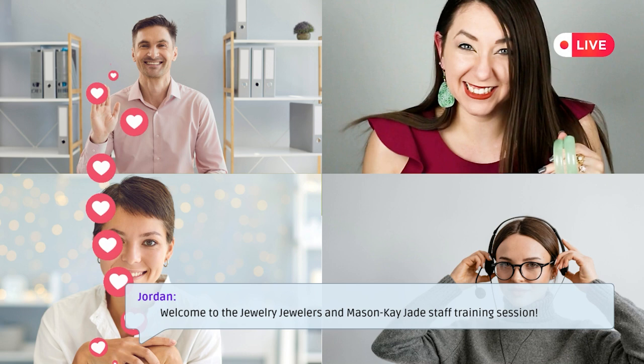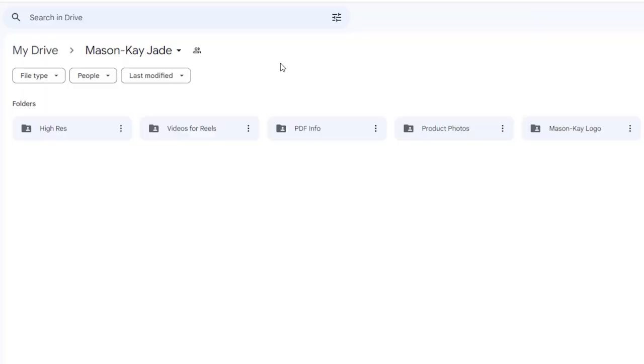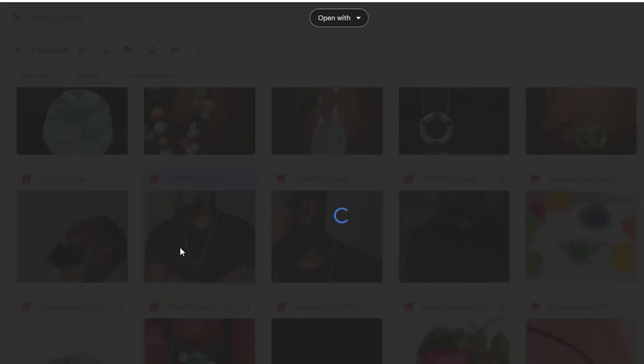We can schedule an optional staff training via Zoom to help get your sales professionals excited about selling jade. And if you connect us with your social media or web manager, we can send them logos, photos, copy, and anything else they need to help you promote jade at your store online.